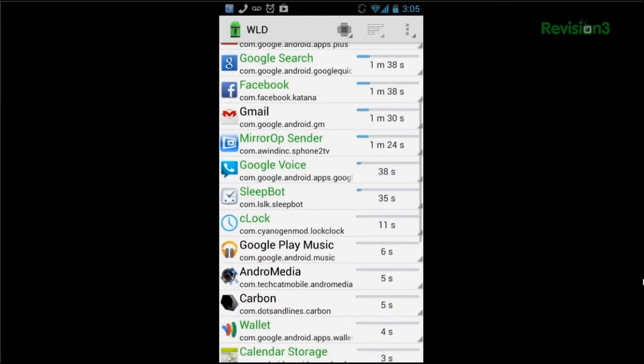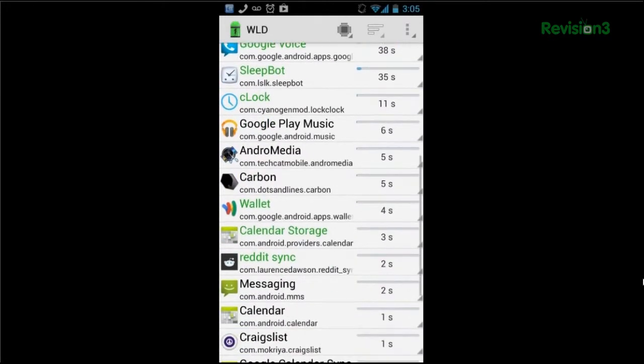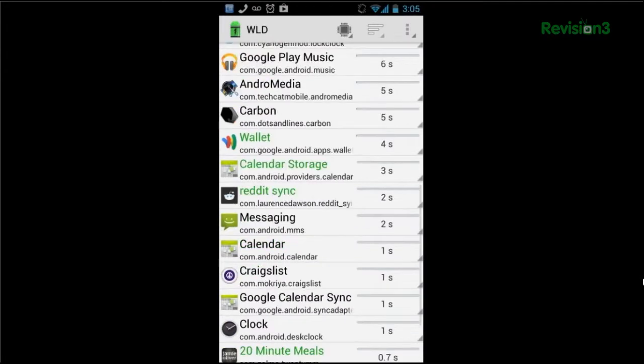There's a lot of handy info here, so we suggest getting familiar with the application. You can sort by apps that are running, by usage, or alphabetically. There's tons of different information.